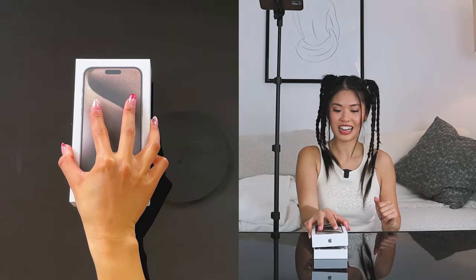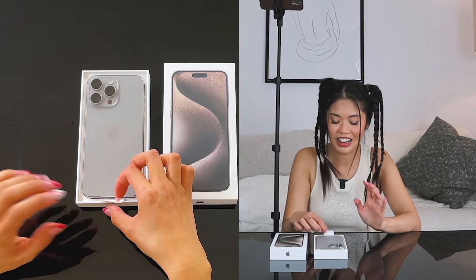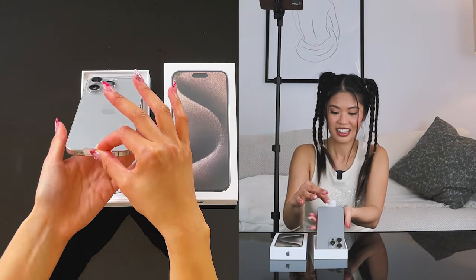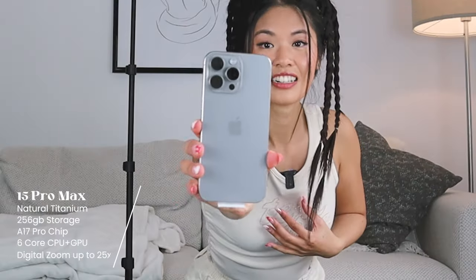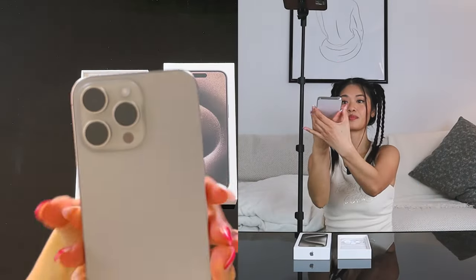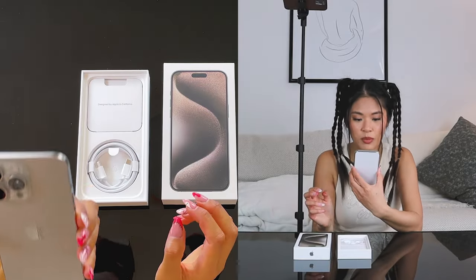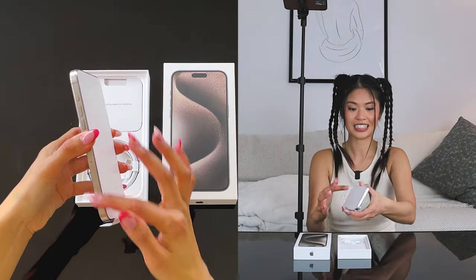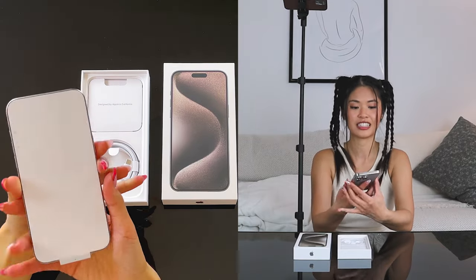For the reveal — I honestly did not check out the colors. I thought Natural Titanium was going to be darker, but this is so beautiful. The camera bumps are beautiful — I honestly love this. It's like a light gray, and of course we have the titanium sides as well. Right off the bat, the rounded edges are a really nice touch.